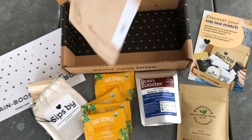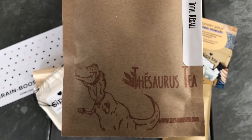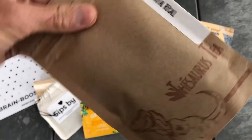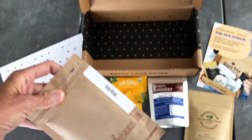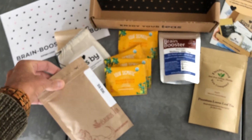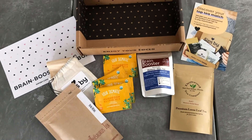And then finally, I have the Total Recall Tea from Thesaurus Tea. That's a medium caffeine level. It's an oolong tea with peppermint leaves, ginger leaves, orange peel, turmeric pieces, pumpkin pieces, and safflower petals.